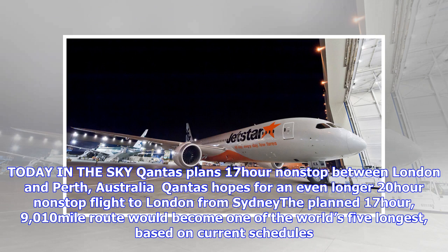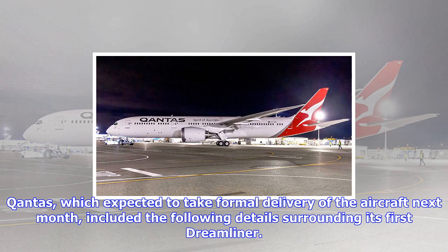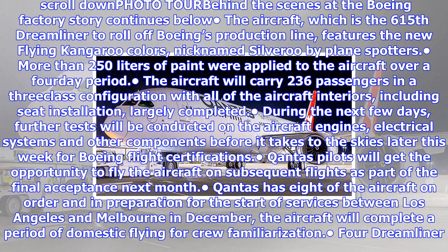Qantas, which is expected to take formal delivery of the aircraft next month, included the following details surrounding its first Dreamliner. The aircraft, which is the 615th Dreamliner to roll off Boeing's production line, features the new flying kangaroo colors, nicknamed Silveroo by planespotters. More than 250 liters of paint were applied to the aircraft over a four-day period.